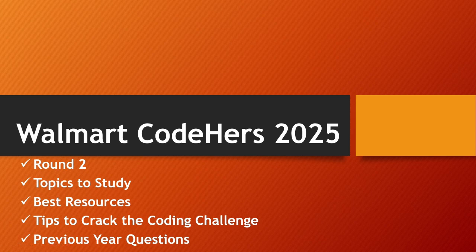Hello everyone, welcome back to my channel. This video is all about the Walmart Coders Round 2, which is a coding challenge. I know many of you are preparing for it. First, I want to congratulate those who are shortlisted in Round 1 and qualified to Round 2 — it was a very tough competition. Nearly 1,13,186 members registered and only 6,190 were shortlisted and qualified to Round 2.